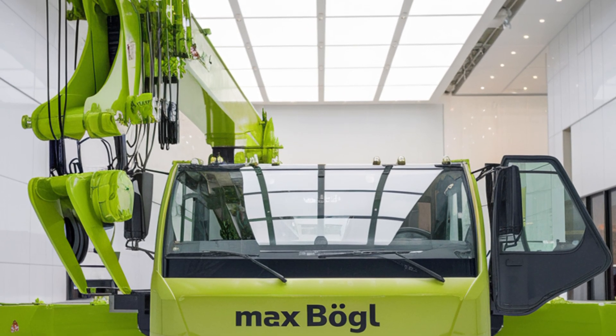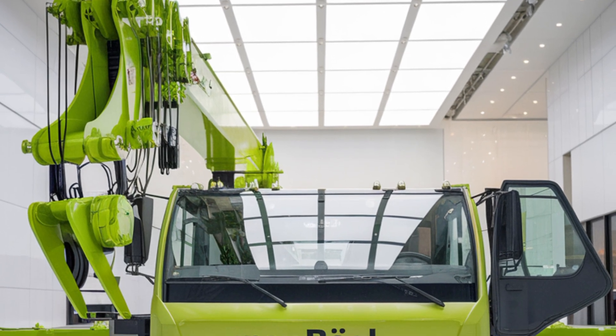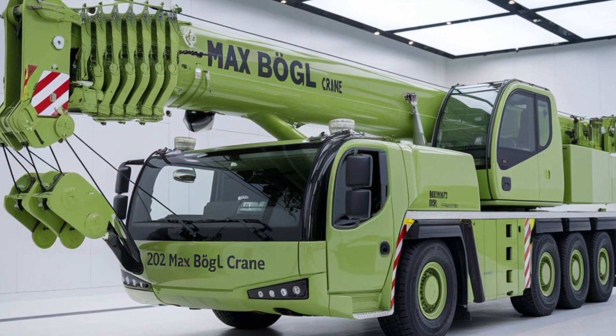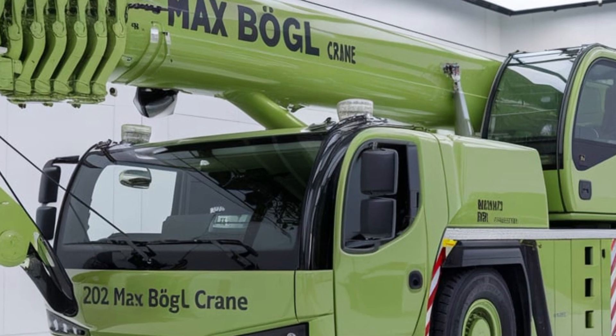Safety is a top priority for Max Bogle. This model is equipped with multiple safety features like load monitoring, automatic shutoff in emergencies, and reinforced cables to prevent accidents on site. Plus, the crane's sensors and cameras give the operator full visibility, minimizing risks during operation.